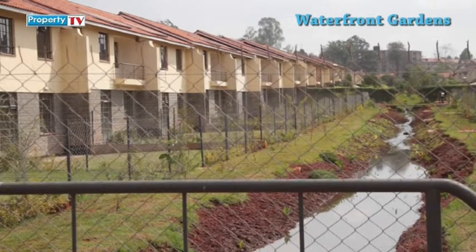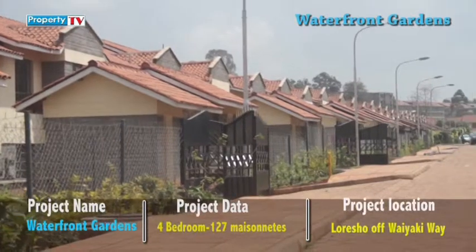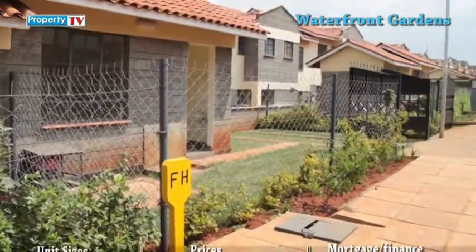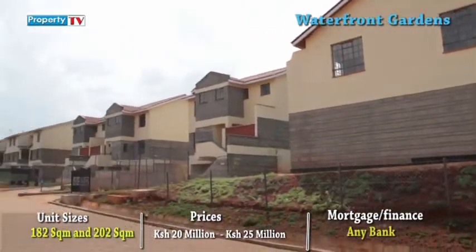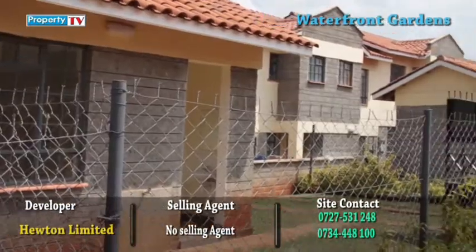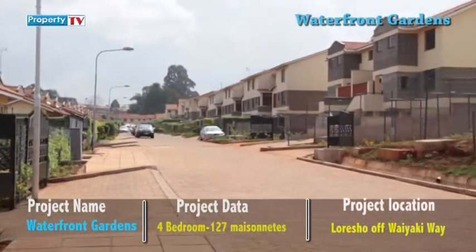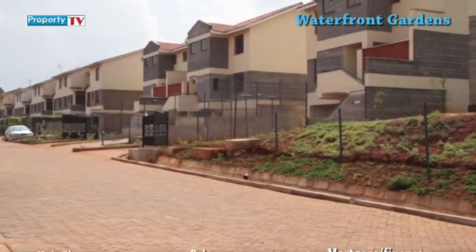Waterfront Gardens has combined comfort, space, and accessibility, and has been designed to meet the needs of its clientele, ranging from couples, families, or pensioners, by having three types of different houses. The designs and materials used in the finishings give each house a sophisticated look. The project entails the development of 127 maisonettes in a well-planned neighborhood, boasting spacious houses in three phases with high-quality construction materials.